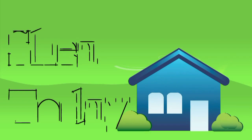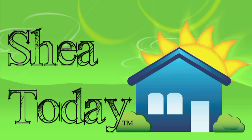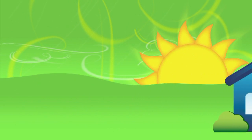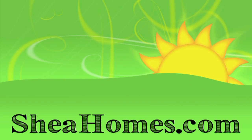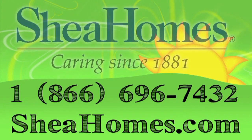Shea Today is brought to you by Shea Homes, committed to enhancing people's lives through the construction of the finest homes and communities in America. For more information, visit us at SheaHomes.com or call us at 1-866-OWN-SHAY.